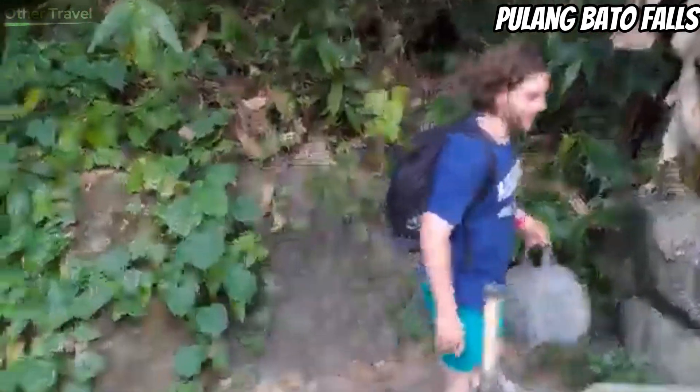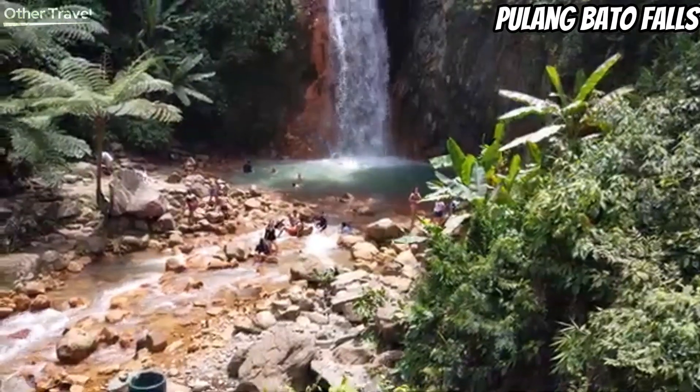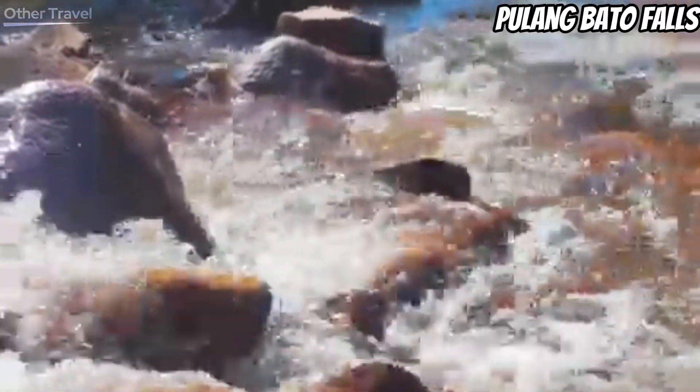The access point for Pulang Bato is the town of Valencia. The waterfall is only a 20-minute ride from Dumaguete City. Trips to Pulang Bato are usually included in Dumaguete tours, but you can also hire a rental service to bring you to the site.